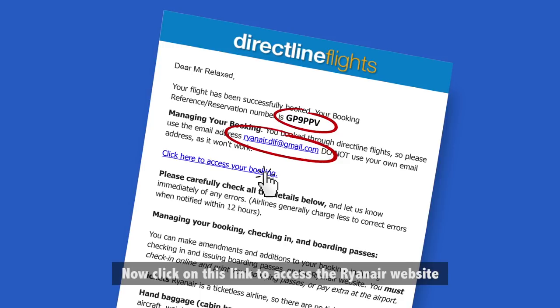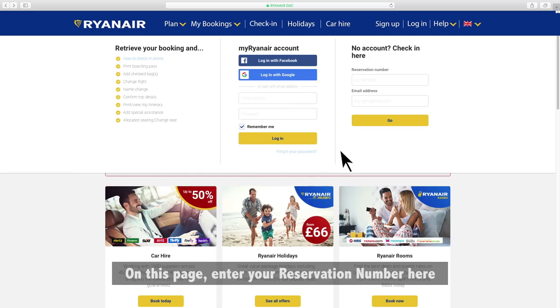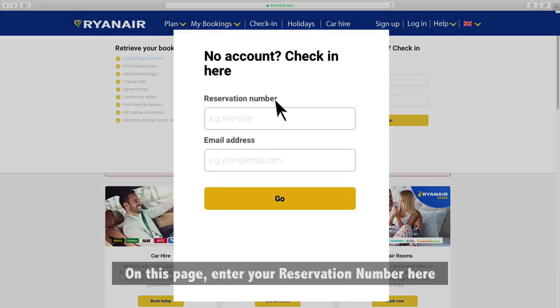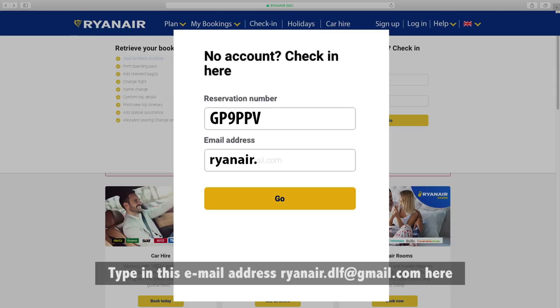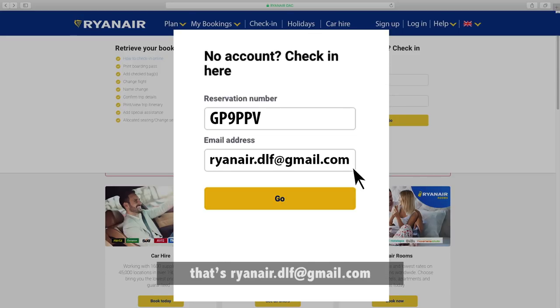Click on this link to access the Ryanair website. On this page, enter your reservation number. Take note of letters that are similar to numbers, such as the letter I and 1, or the letter O and 0. Type in this email address: ryanair.dlf@gmail.com.